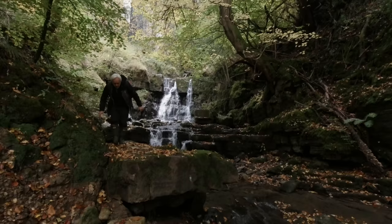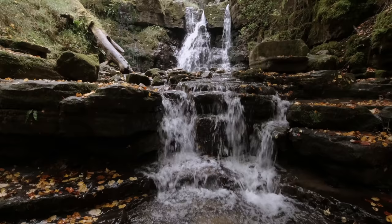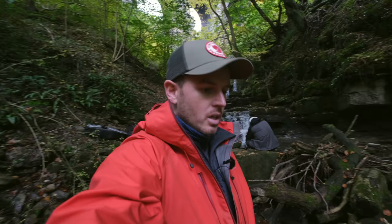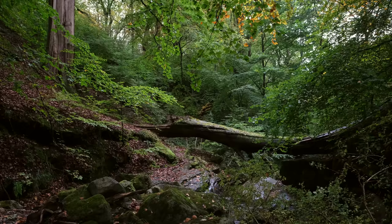Wow, really cool. Fantastic location, really really nice. Look at this woods down here — absolutely beautiful.